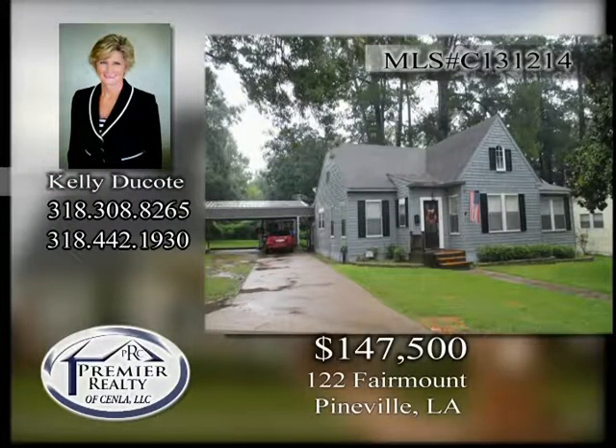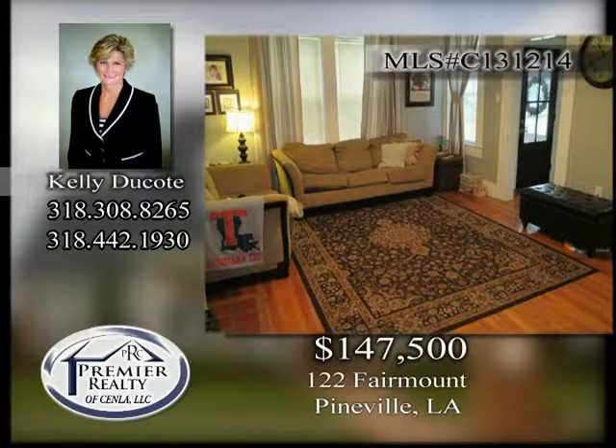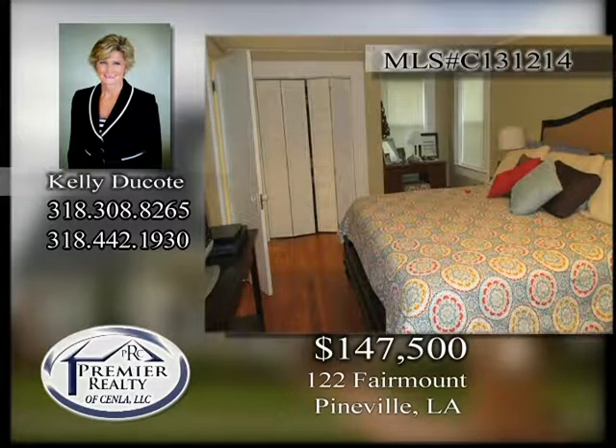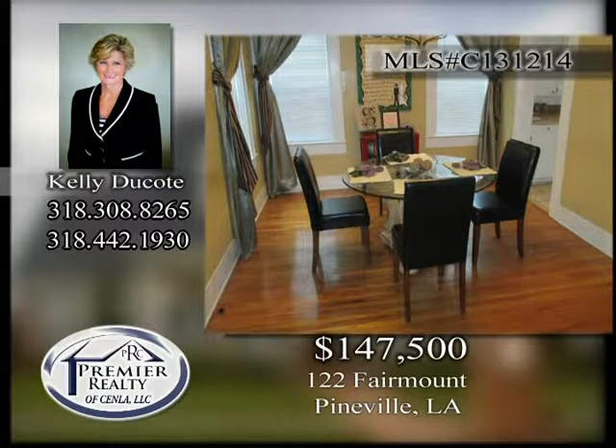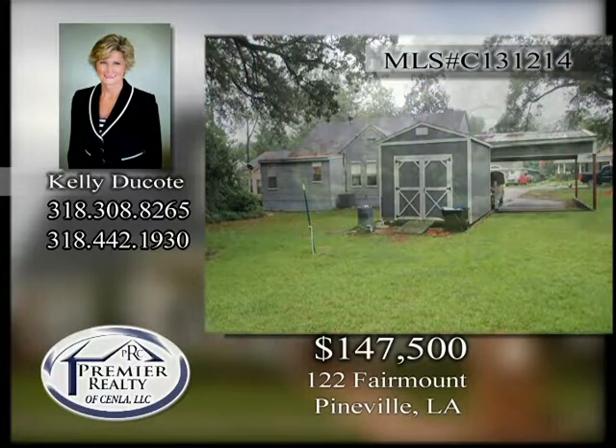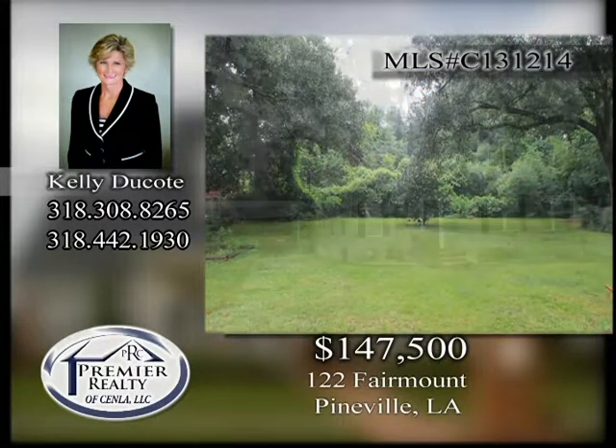122 Fairmount. Located in Pineville near the high school is this cottage style three-bedroom, two-bath home. Original hardwood floors throughout. Room for home office and master bedroom. Formal dining room. Cozy kitchen and large yard. Perfect for the first-time home buyer. Call to make this one your new home.